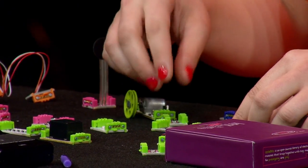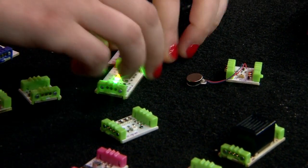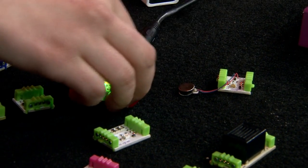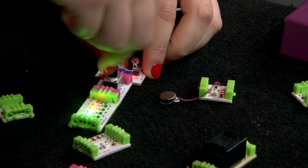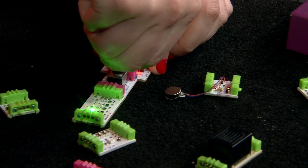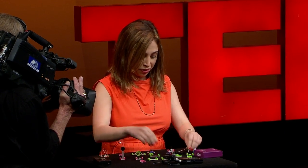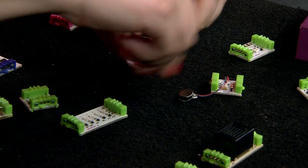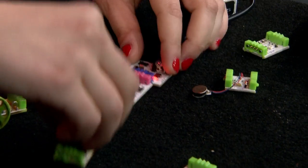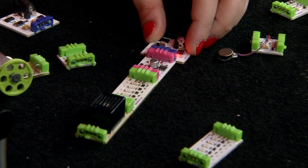All you need to do is snap a blue to a green, and very quickly you can start making larger circuits. You put a blue to a green, you can make a light. You can put a knob in between, and now you've made a little dimmer. Switch out the knob for a pulse module, and now you've made a little blinker. Add a buzzer for some extra punch, and you've created a noise machine.